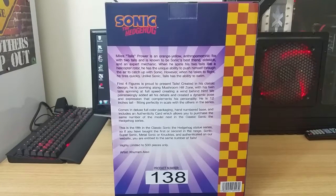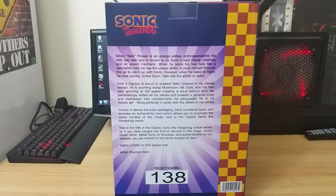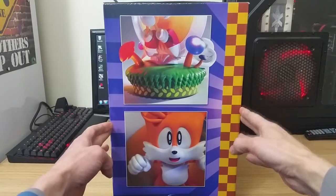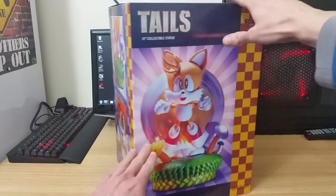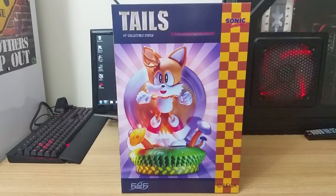This piece is highly limited to 500 pieces only. As you can see, I've got piece number 10138. If we spin it around again, it's got some more photographs just on the side. Just push it back a little bit more so we can get it all in shot. Spinning it back to the front again — it says 10 inches there; we're going to clarify that in one second.